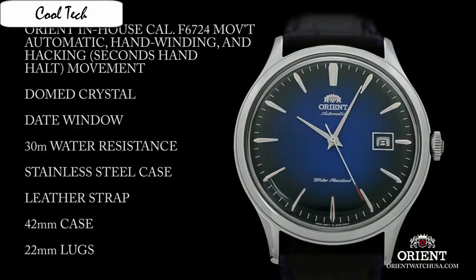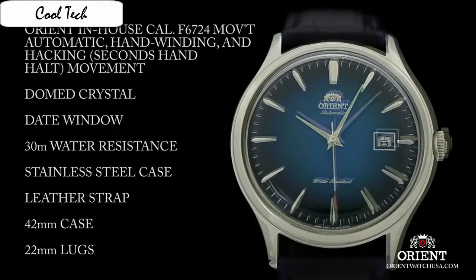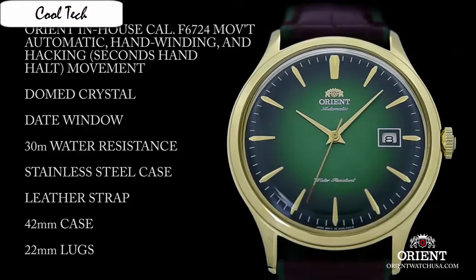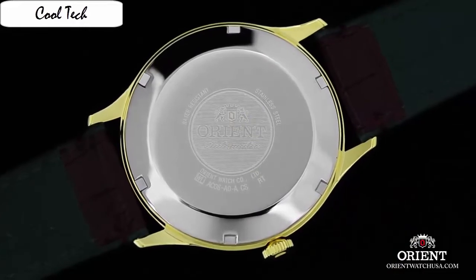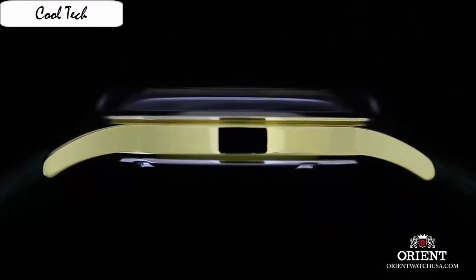Item shape: round. Dial window material type: manual wind sapphire. Display type: analog. Clasp: buckle. Case material: stainless steel. Case diameter: 41 mm. Case thickness: 11 mm. Band material: leather. Band width: 22 mm. Band color: brown. Dial color: gray. Bezel material: stainless steel. Bezel function: stationary.